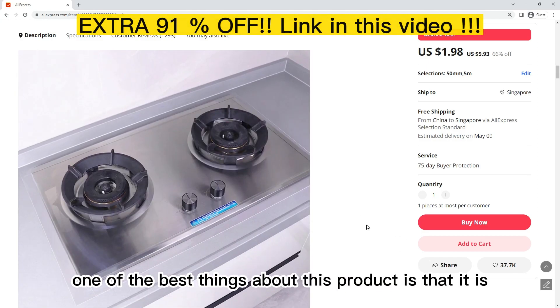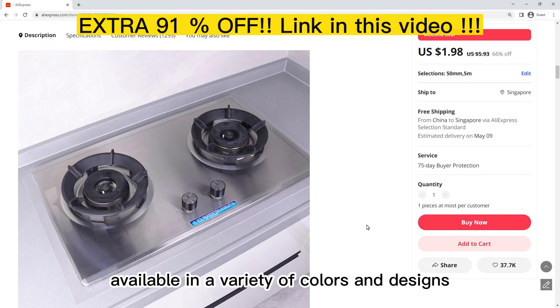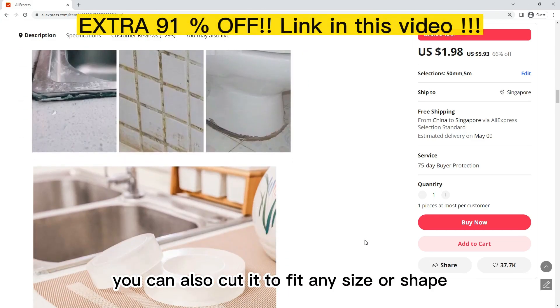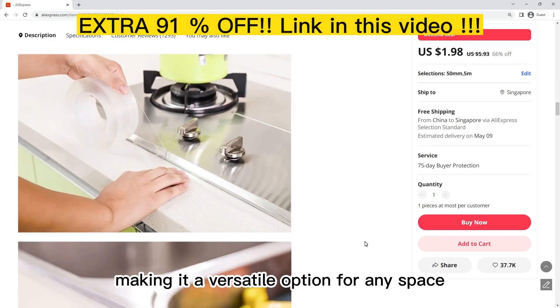One of the best things about this product is that it is available in a variety of colors and designs, so you can choose one that matches your space. You can also cut it into different shapes, making it a versatile option for any area.